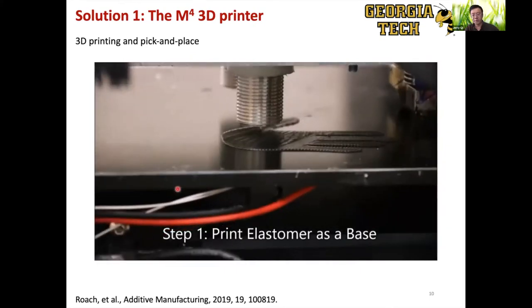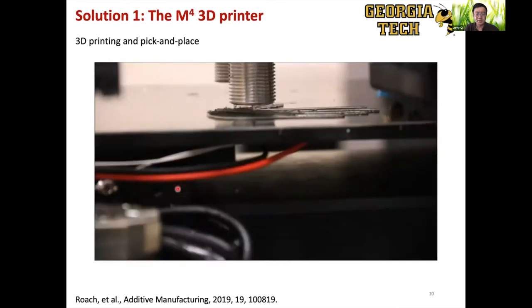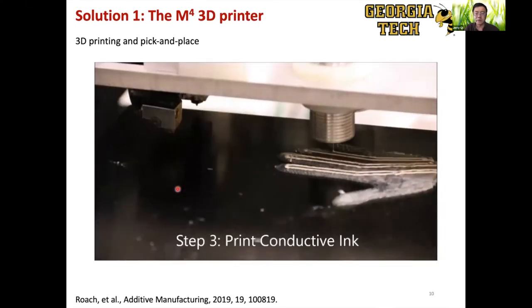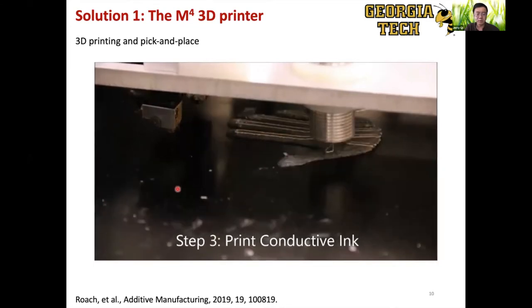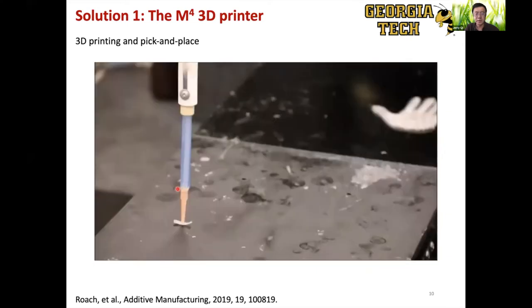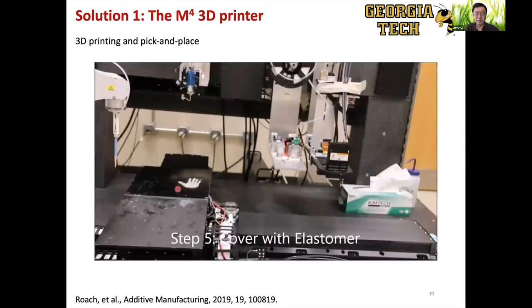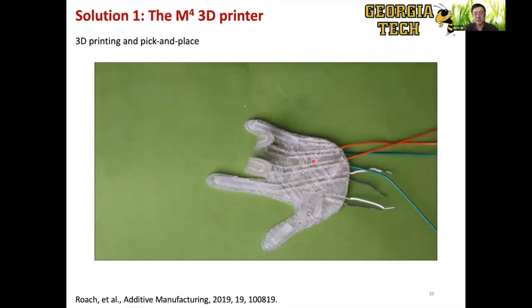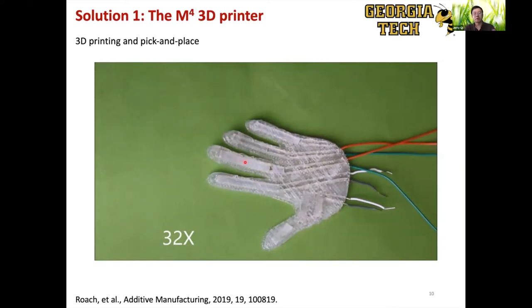Another example uses the pick-and-place capability. We printed a hand, then used the robotic arm to pick and place pre-made liquid crystal elastomer strips with conductive wires onto the hand. We then covered the LCE strips with another layer of soft material. When we heat it up, the conductive lines serve as a heater, heating the liquid crystal elastomer, which shrinks as it heats. By placing them on top, this drives the whole structure to bend, so we can control which finger we want to fold.